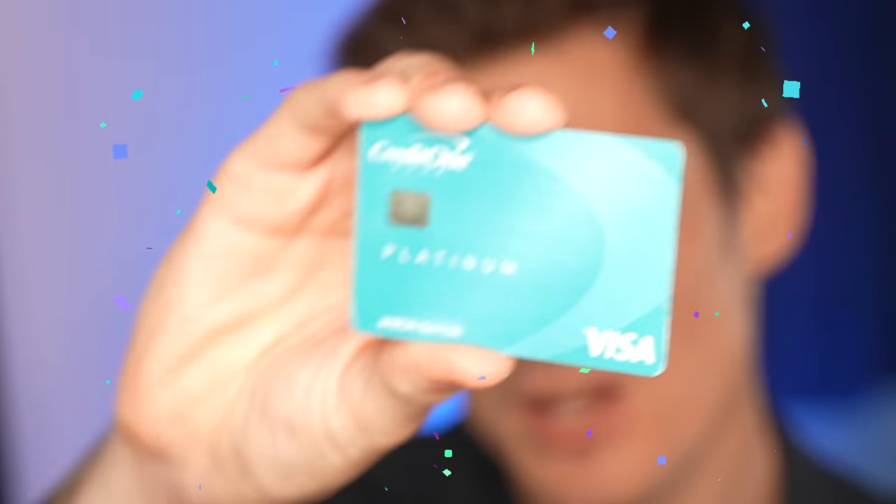Hey Credit Warriors, welcome to the show. In this video we are talking about the Amex Platinum, the king of luxury credit cards.